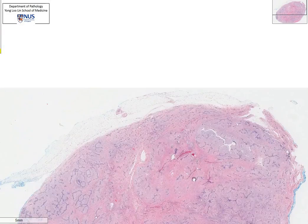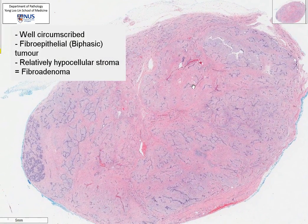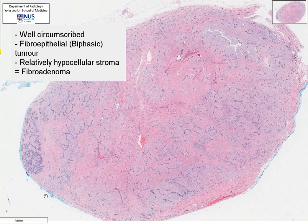This is a very well-circumscribed biphasic tumour composed of compressed slit-like ductile or glandular structures surrounded by a relatively hypocellular stroma. These features are classical for a fibroadenoma.